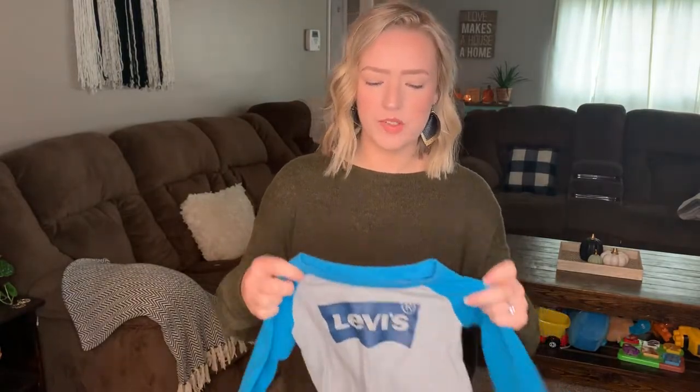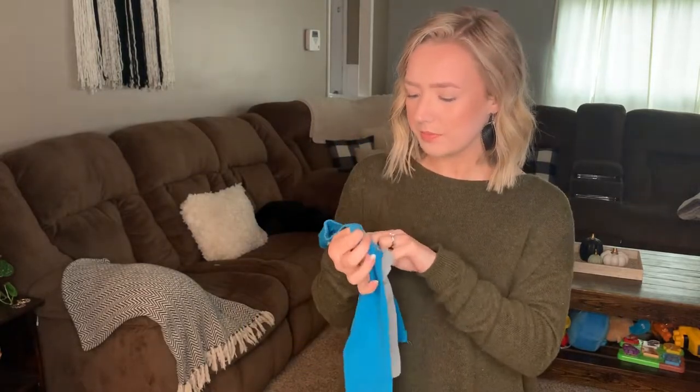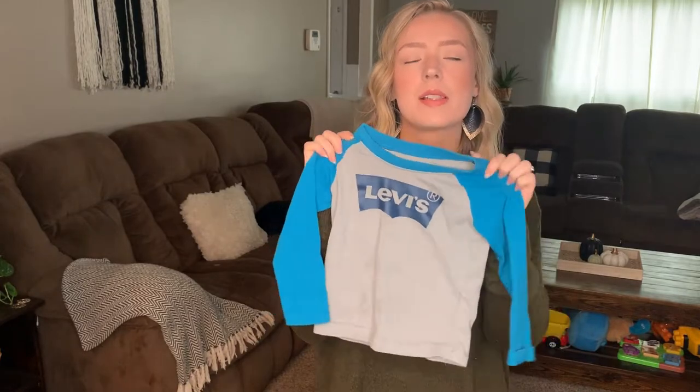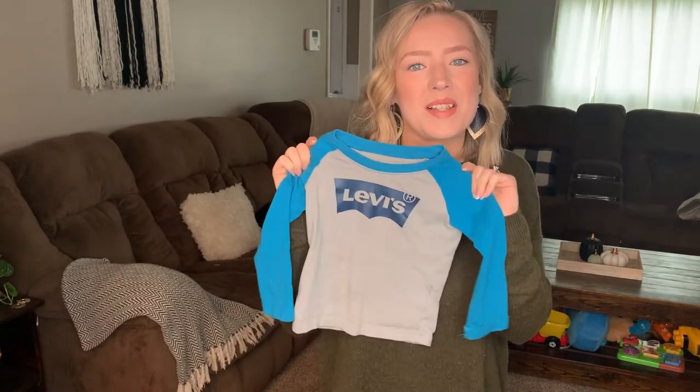They're in basically perfect condition so for a quarter I really couldn't pass them up, even if he can't wear them until next year. The other thing I got from that local thrift store is this Levi's shirt. It's in 18 months so it fits him right now — the sleeves are a little long because he has short arms, but it was only a dollar so I couldn't pass it up either.